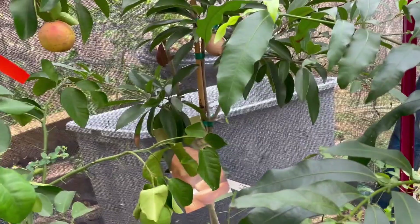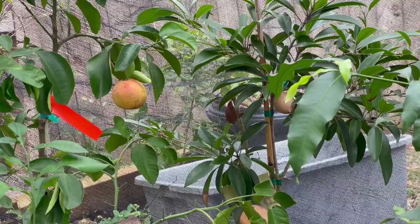That grapefruit that I pulled — mm-mm-mm. I shared it with my little Lancy Poo, and he ate every bit of it. He really, really loved it. So that was pretty good.